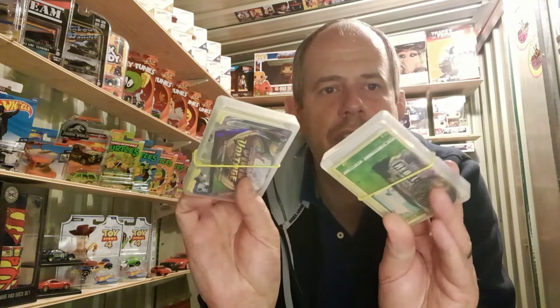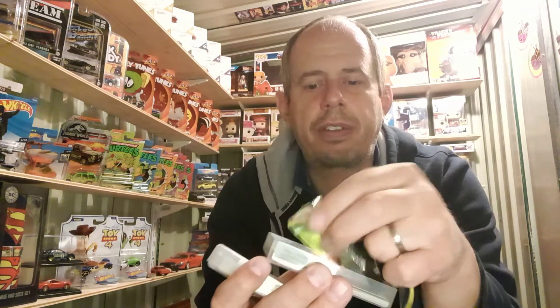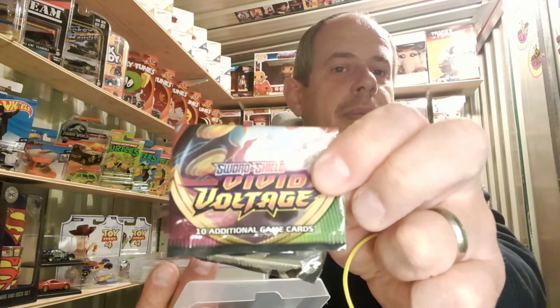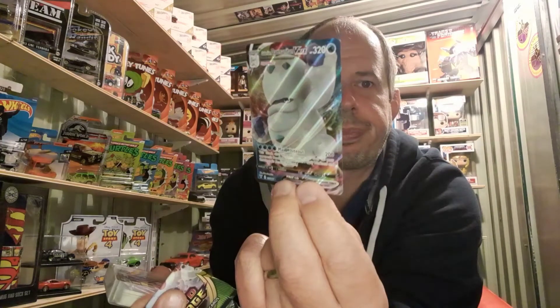The final thing I've got is two little boxes of Pokemon cards. I've kept a little bit of the wrapper so you know which series they're from. One is from the Vivid Voltage series, and they come with normal cards as well as some of the shinier-looking cards.